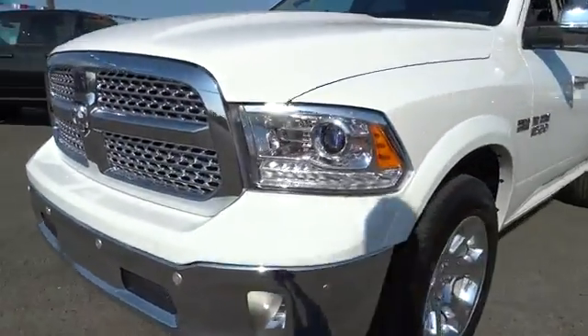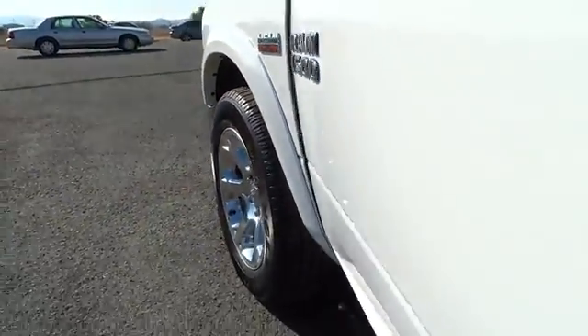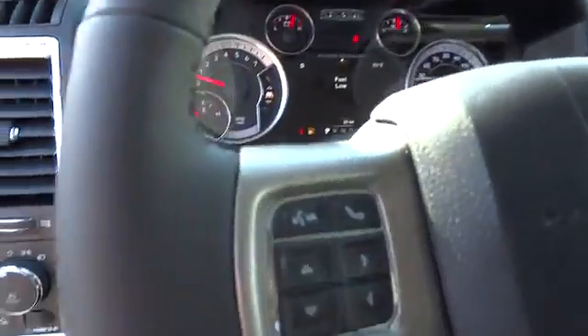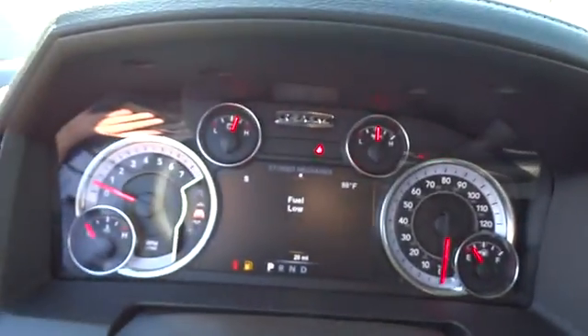Power passenger seat, leather-wrapped steering wheel, Bluetooth, power steering, adjustable steering wheel, floor mats, four-wheel disc brakes, auto-dimming rear-view mirror, four-wheel drive, cruise control, and universal garage door opener. If affordable style and reliability are what you're looking for,